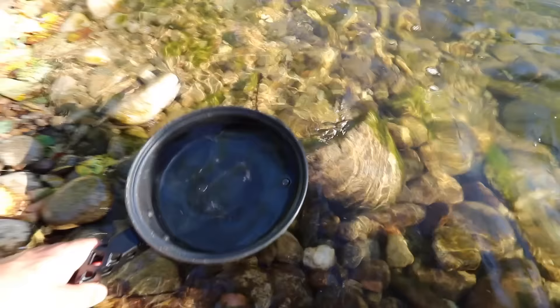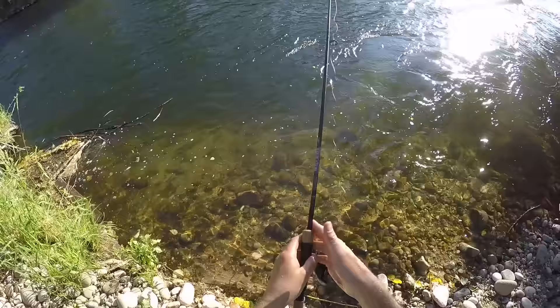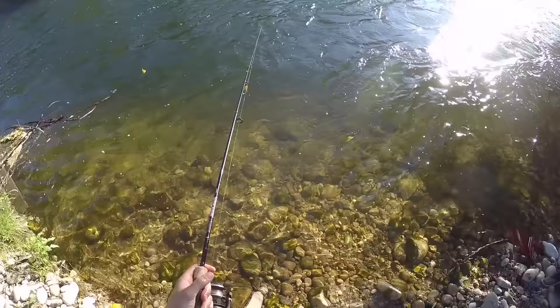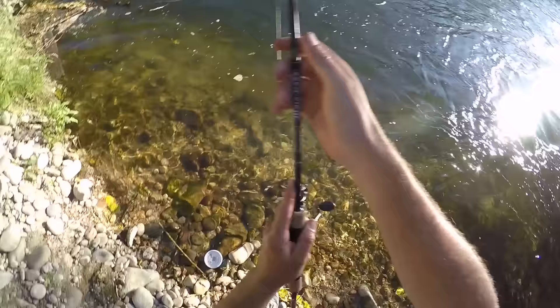Fill up with some river water. While we're waiting for the water to boil, let's flip out a little worm. Come on, I need that keeper. Got him! Oh my gosh, I think we got a keeper, guys.